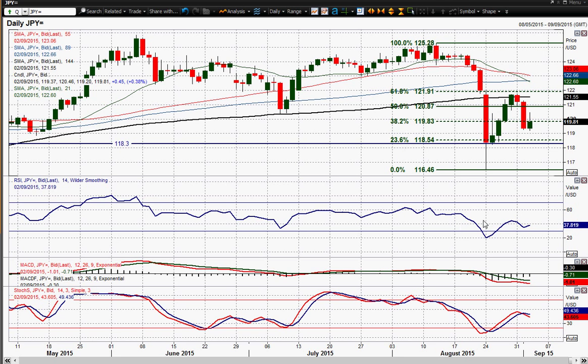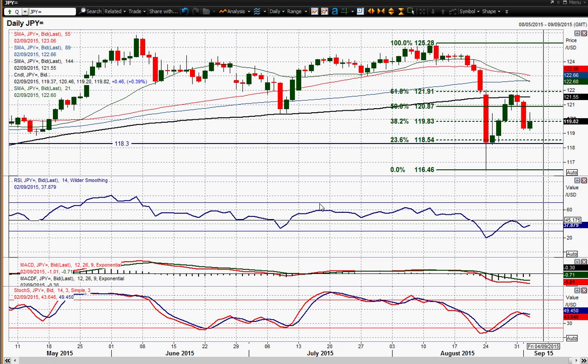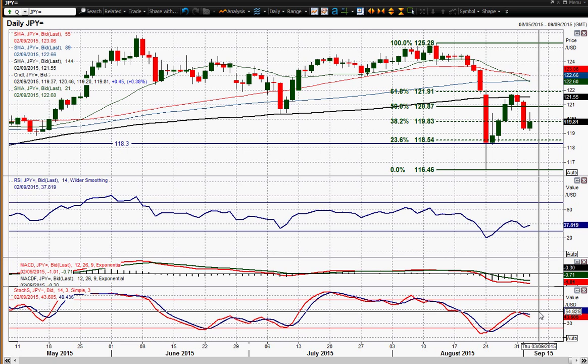Generally speaking, I think you'd argue that the momentum indicators are not actually that great for the dollar here. RSI sort of bouncing up towards 45 and falling over, MACD lines still falling and negative, stochastics crossing over negatively today or yesterday with that decline.